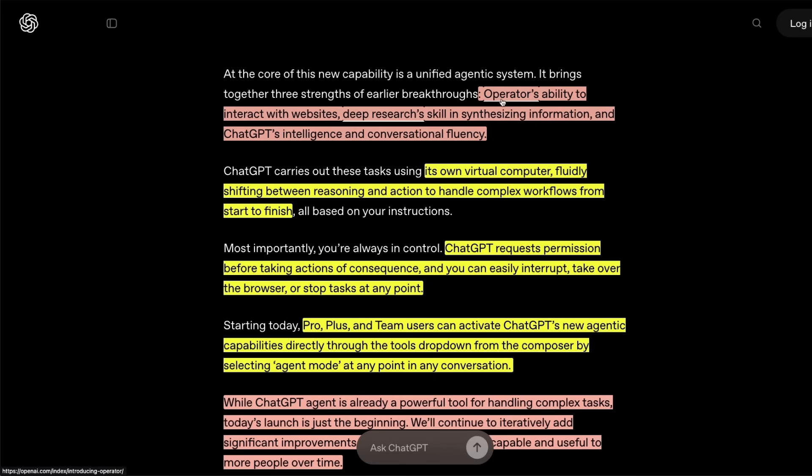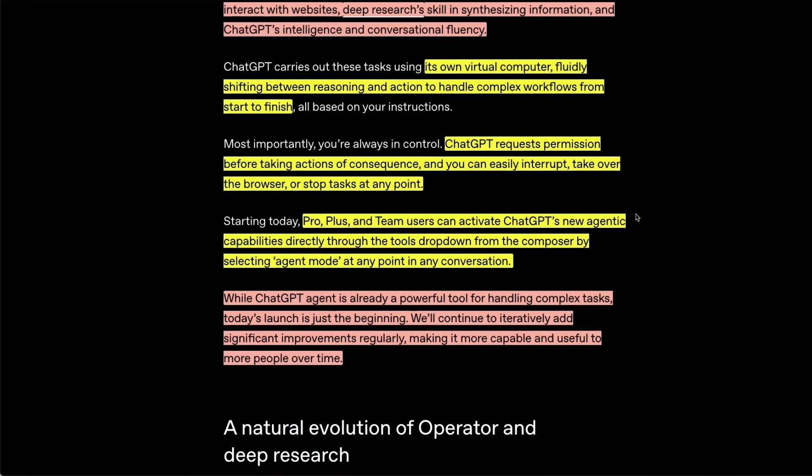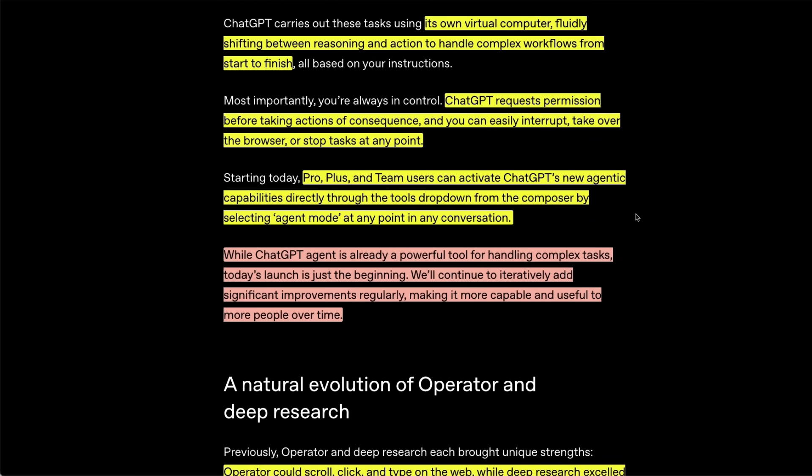It combines Operator's ability to interact with websites, deep research skills in synthesizing information, and ChatGPT's intelligence and conversational fluency. You will be able to use this new agent within ChatGPT, which is pretty great, because you're using the same unified platform to access agentic capabilities.